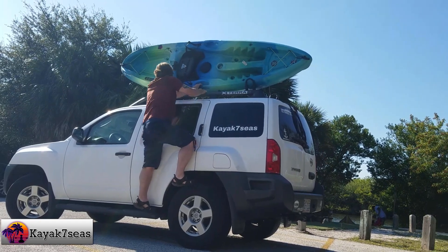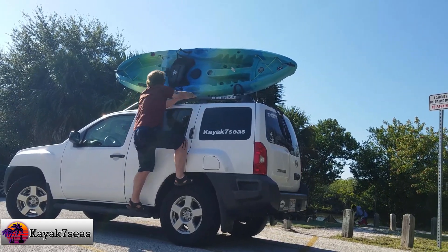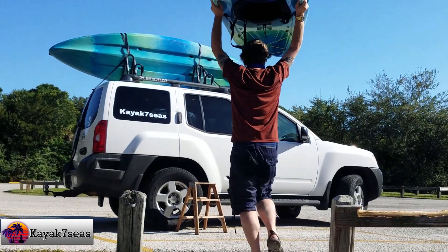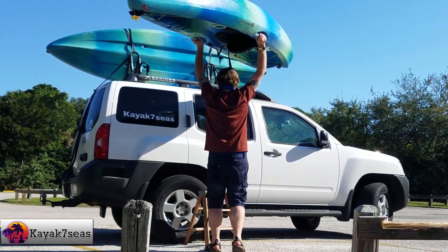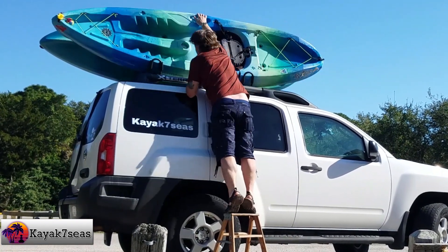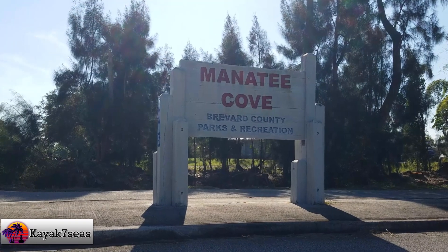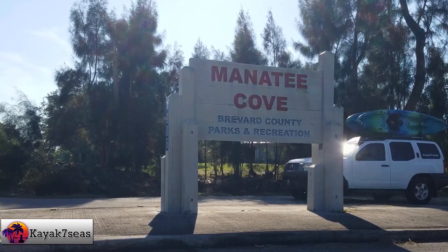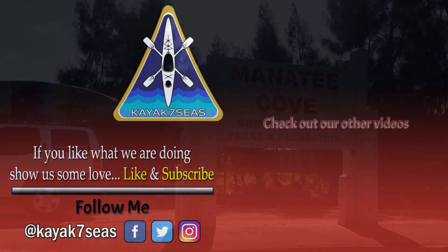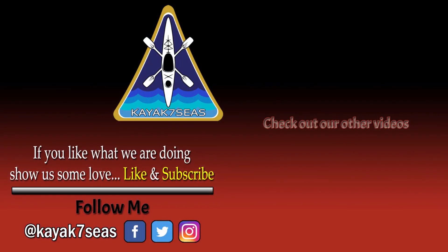I hope you enjoyed the first day of our 29-day December adventure. There will be several great places we visited that I can't wait to share with you all. Stick around. Join Team Kayak Seven Seas by subscribing to this channel. Hit that notification bell to get an alert for the next video when it is ready. Hit that like button, share this video with a fellow kayaker — they might enjoy this place to paddle. Leave a comment, let me know what you think of my videos. Check us out on Facebook and Instagram. I hope to catch you out on the water someday.